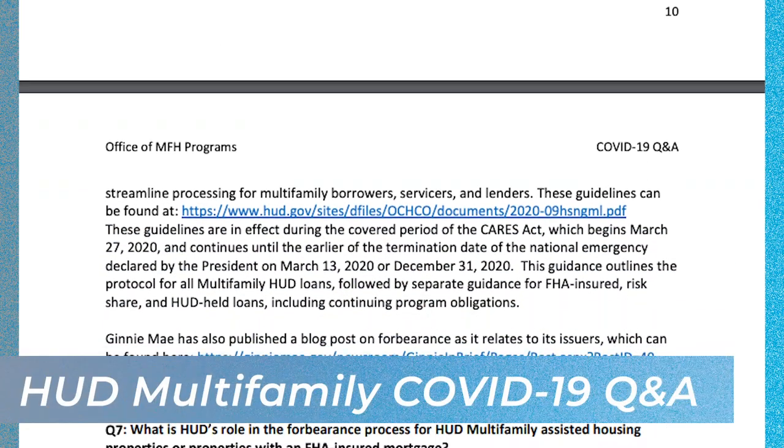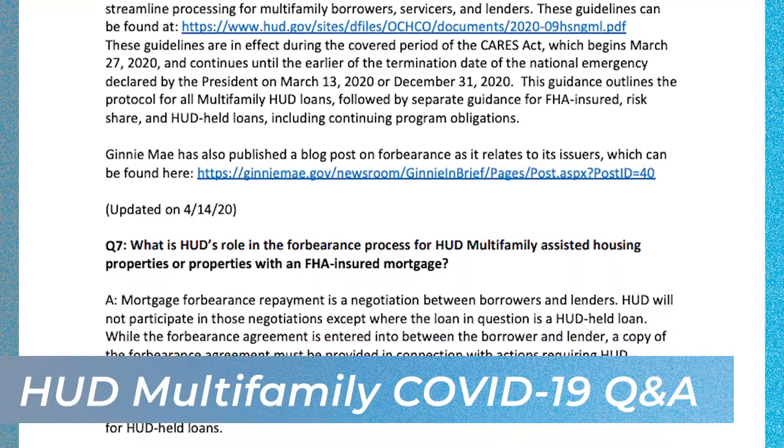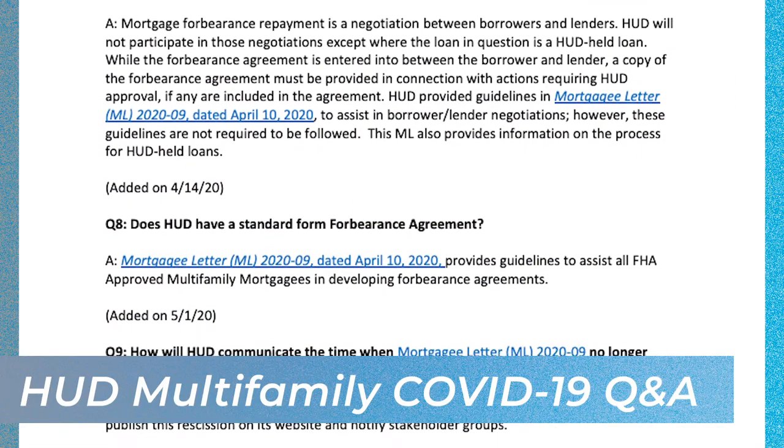If your property has a signed forbearance agreement, you will not be able to process an eviction until the ending date of the forbearance agreement. You must follow the forbearance instructions that HUD put out in the multi-family COVID-19 questions and answers.